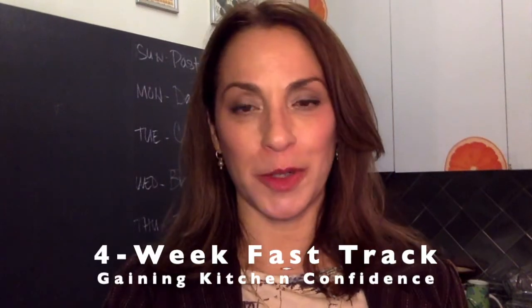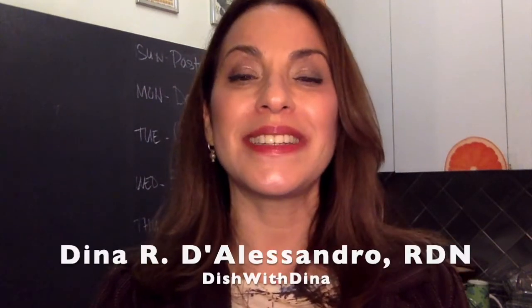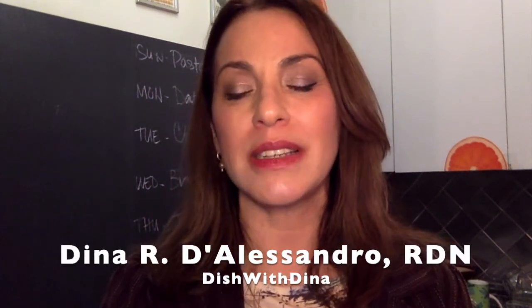Hi everyone, welcome to week two of Gaining Kitchen Confidence, the first program in our four-week Fast Track series. My name is Dina D'Alessandro, registered dietitian, nutritionist, founder, and chief executive life changer at Dish with Dina. I've helped hundreds of patients and clients over the past few years meet their health and wellness goals, and I am so grateful that you're here to join us on this journey.